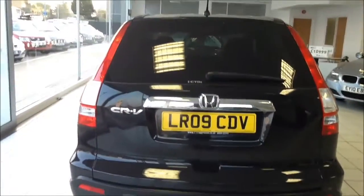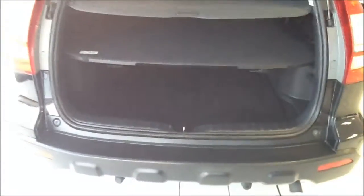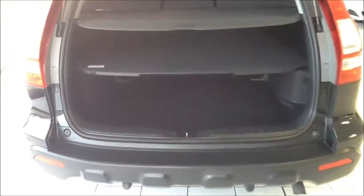High visibility rear braking lights and again those rear parking sensors. A large boot area with segments and luggage cover. Moving to the rear of the vehicle.